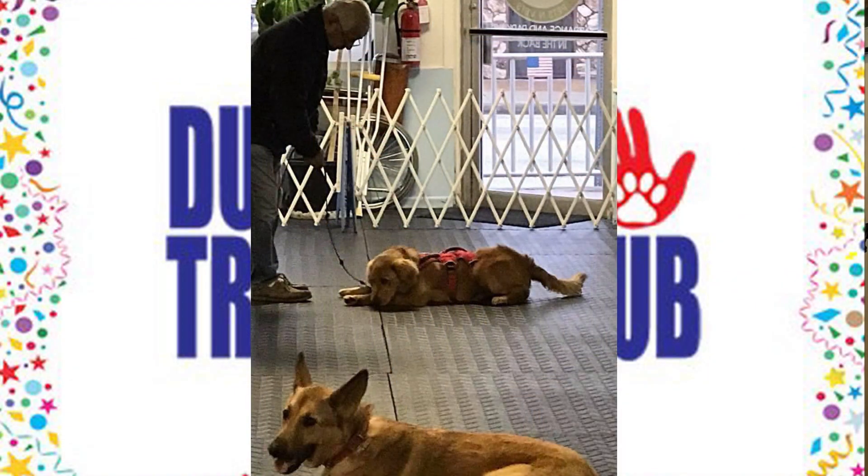All these dogs do something different. Some are trained to tell their handler when it's time for their medicine — they just instinctively know things that they need to do, things that the veterans sometimes forget. There have been dogs trained to open the refrigerator and bring out a bottle of water. Every dog is taught something different and learns something different for each of their masters. It's been phenomenal.